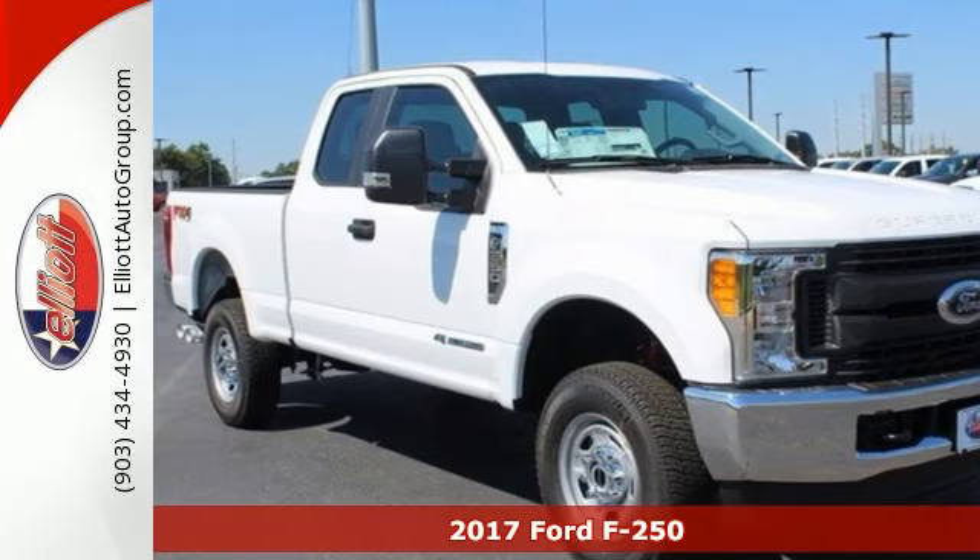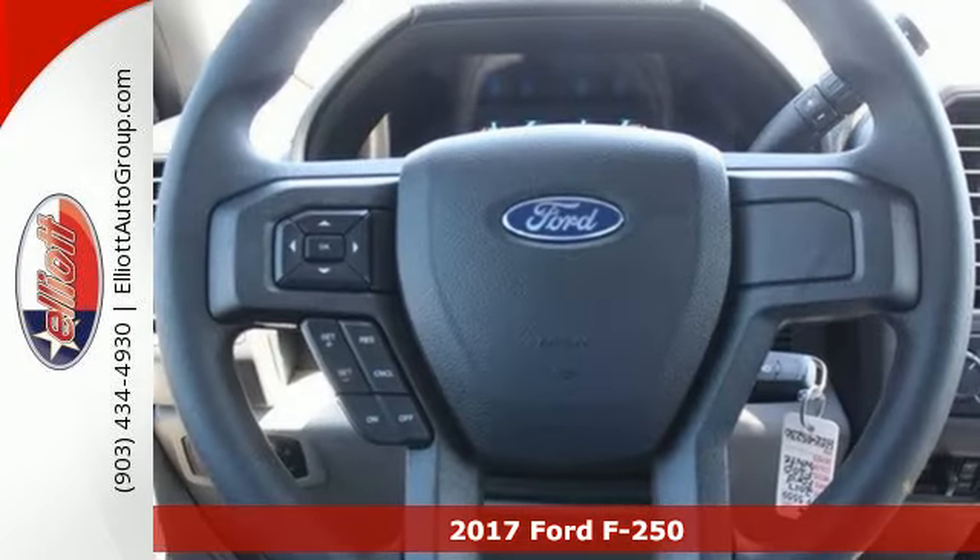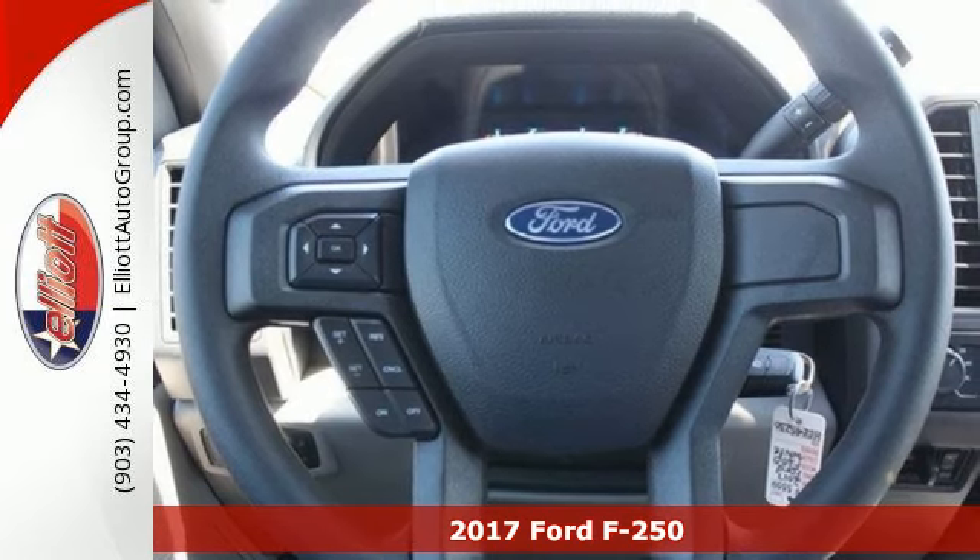Here's a 2017 Ford F-250 Super Duty. Towing, trailering, payload, power.